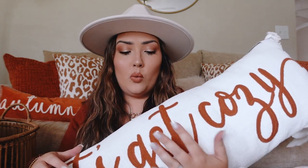Another pillow I forgot about from Kirkland's is another lumbar-style pillow — it says 'Let's Get Cozy.' It's a white base with orange letters. We definitely decorate a ton with this burnt orange color. It was bigger than I expected — I ordered online and was actually really impressed with the size, but I think I'm going to put it on our smaller couch. I'm not sure where it's going to look best.